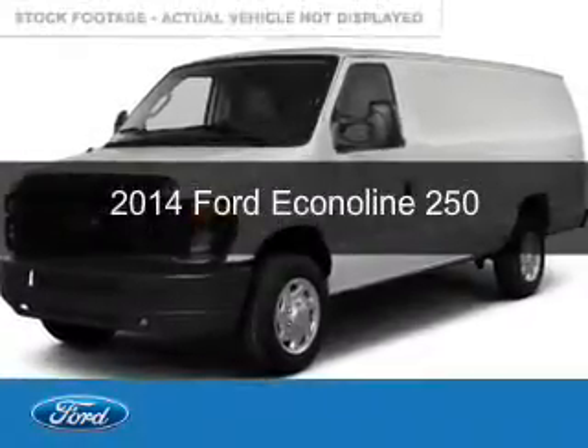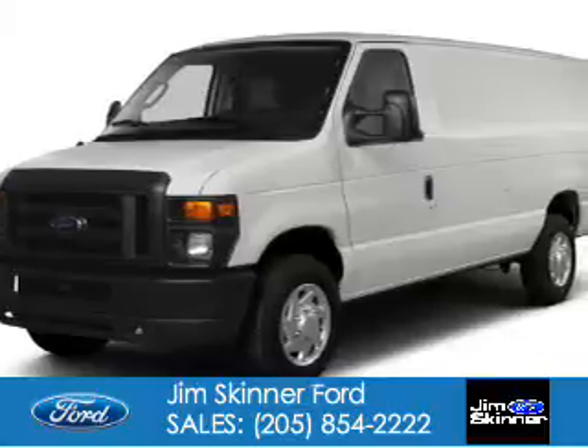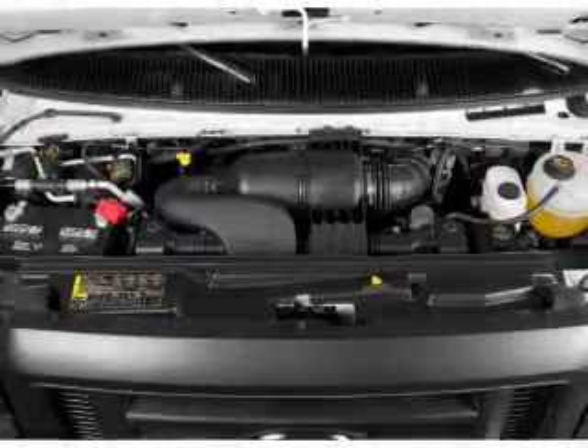This is a used 2014 Ford Econoline 250. It's powered by rear wheel drive, a 4.6 liter 8-cylinder engine, and a 4-speed automatic transmission.